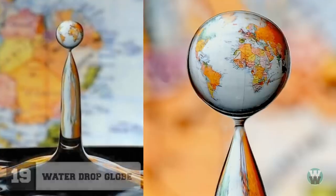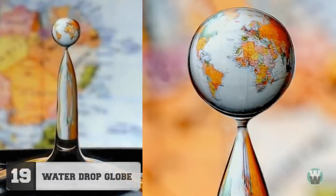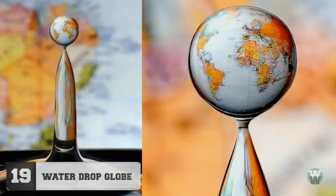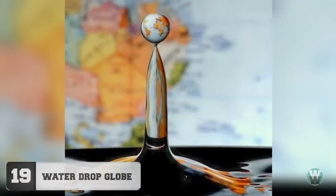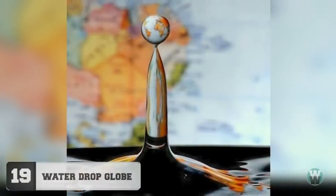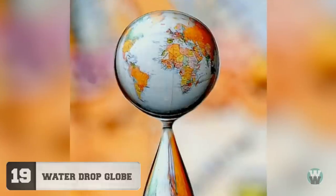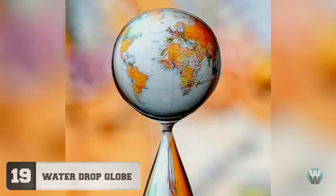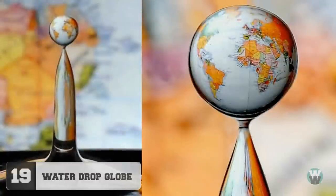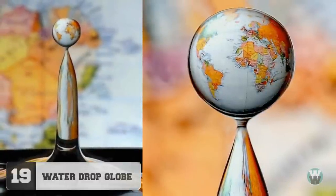Number 19: Waterdrop Globe. Here's yet another one that would have been far, far easier just to photoshop than to stage a complicated scene that merely results in something that still looks like photoshop. The globe is a high-speed trick photograph taken by German photographer Markus Rildjus, capturing a drop of water in midair just as it passes in front of a map pinned to a wall in the background. I'm guessing it took more than one attempt to get this shot.